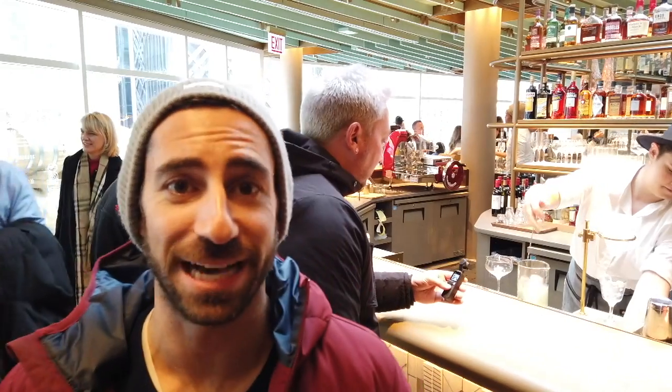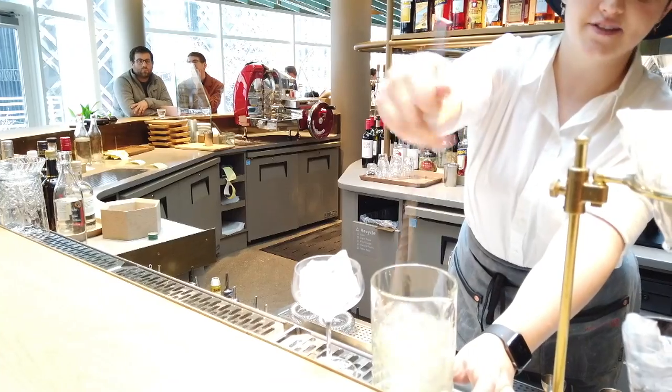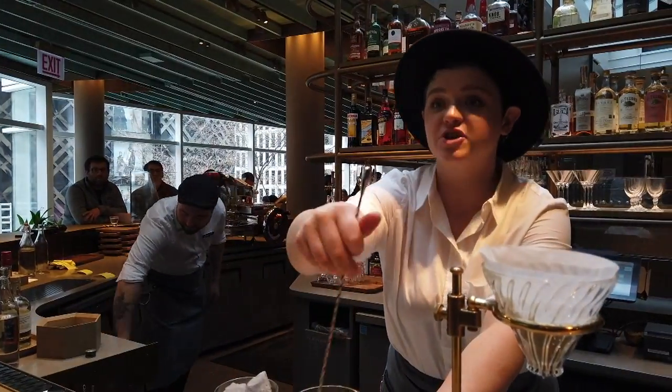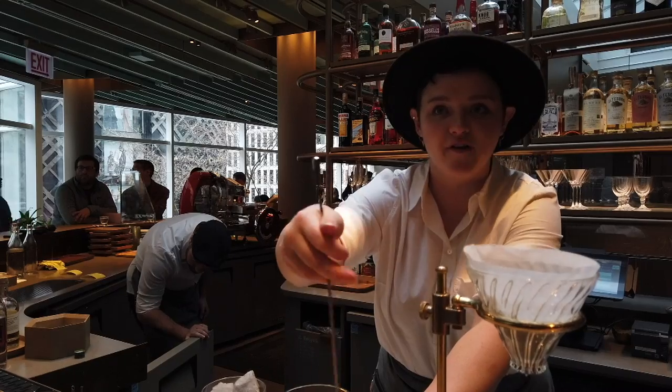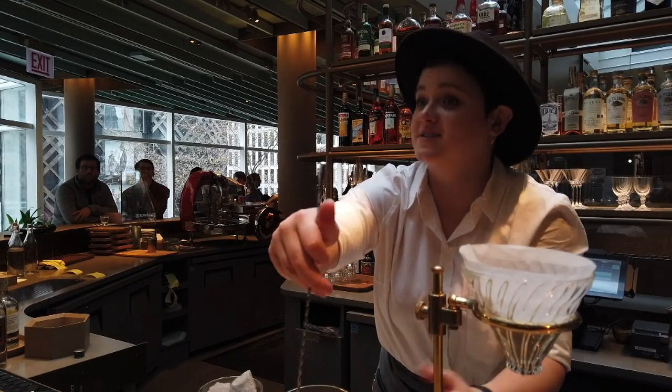She said the seats are controlled by the concierge — we can't just sit down. Getting real fancy! This is one of their pour-overs, so they actually use the cocktail to extract flavor from the coffee, like a hot pour-over, but it actually molecularly attracts different flavors.